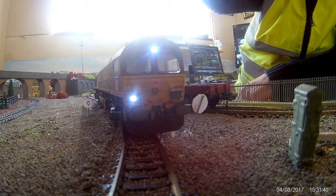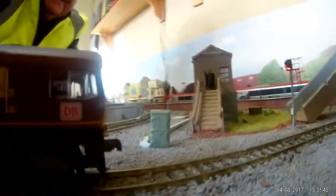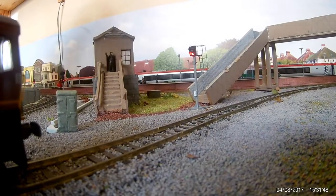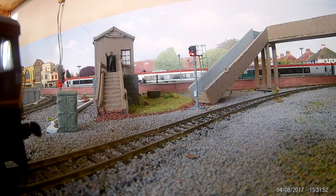If we just move the camera over slightly, you can see that we have a red signal in front of the 66. We're now over green — we'll release the brakes and see the loco running round the garden and how it performs.